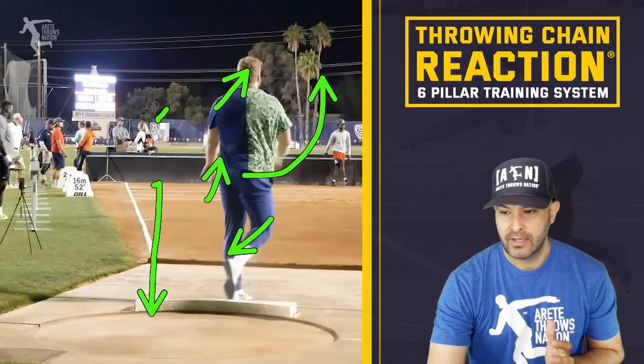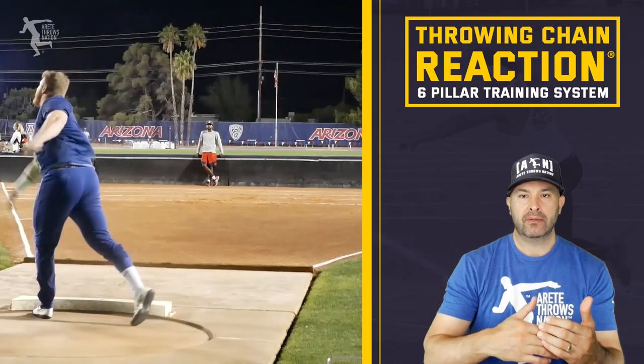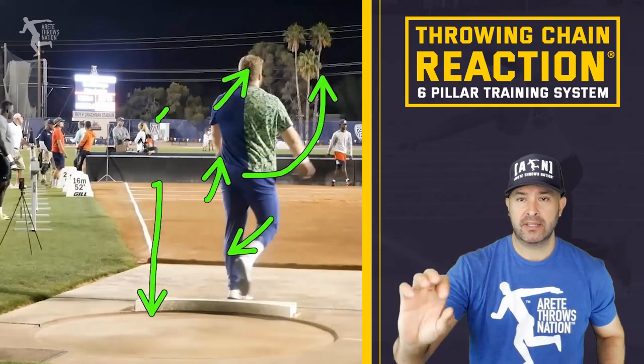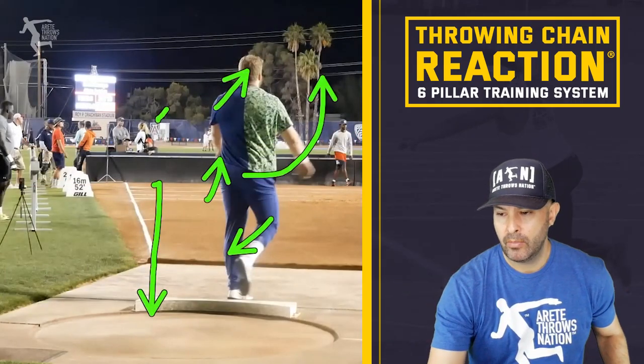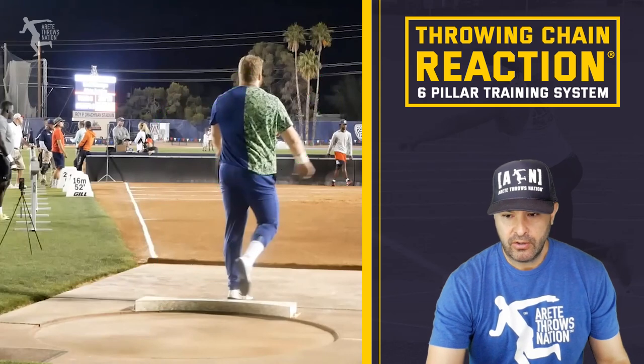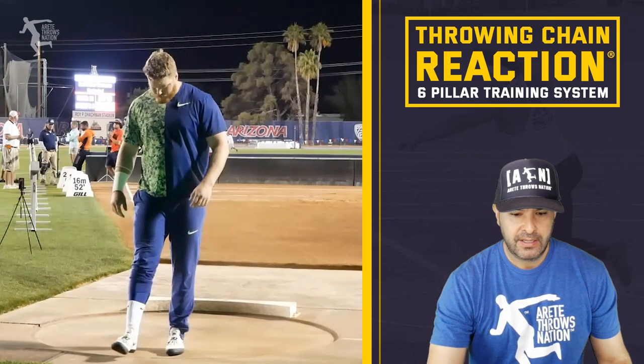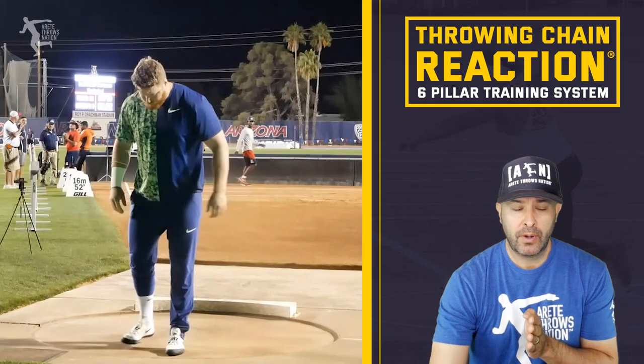Looking at the lines now, he's throwing closer to about 19 meters. He just went from 59 to 62 feet, nice and easy, just adding a little more punch. Now Ryan hops in the ring and moves to working on his full throw progression.